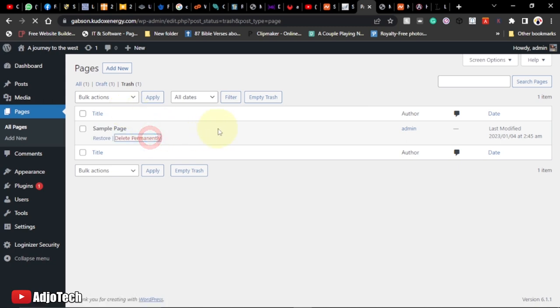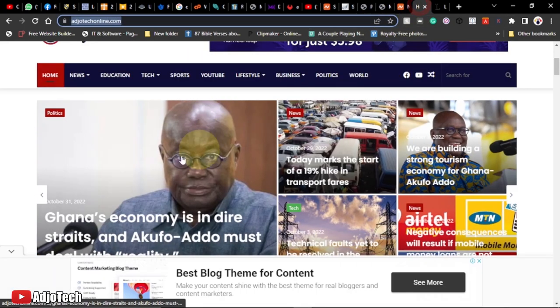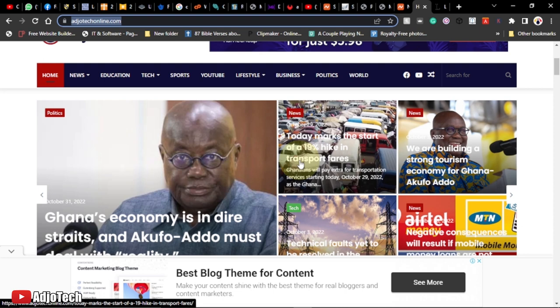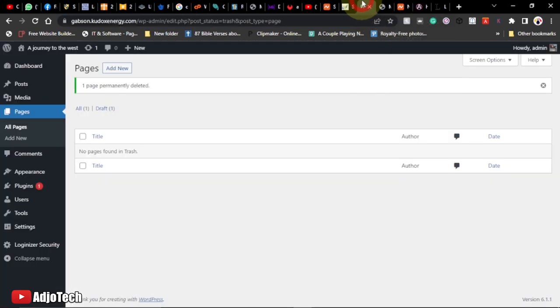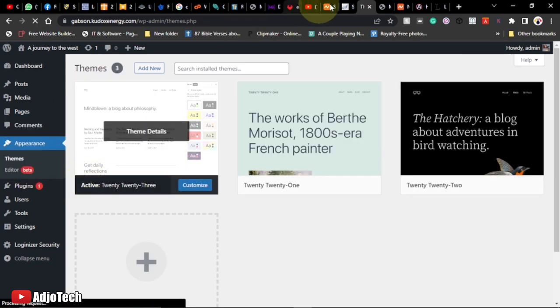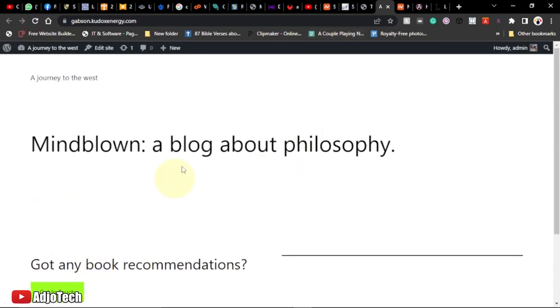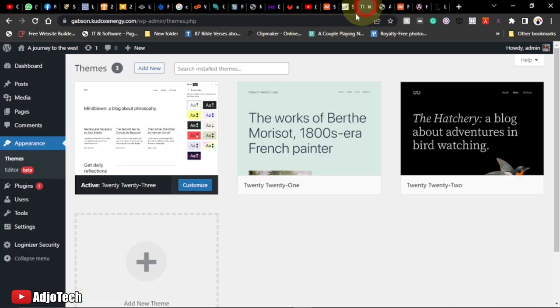Now we need to get a theme to make your site look nice and attractive. A theme determines the colors and overall look of your site. Go to Appearance > Themes. At the moment the site looks bare since we deleted the default post. Click Add New to browse available themes.